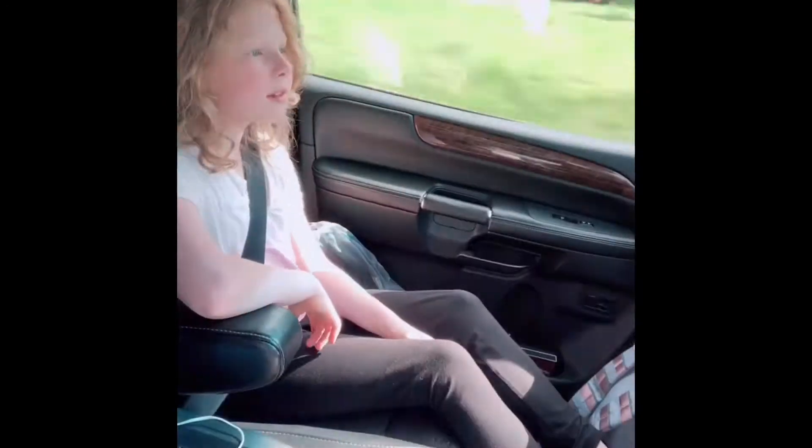What are we doing, Liv? Driving to an auction, I think. Driving to an auction? You don't know. I don't know what we're doing. Driving to get auction stuff. Yeah.